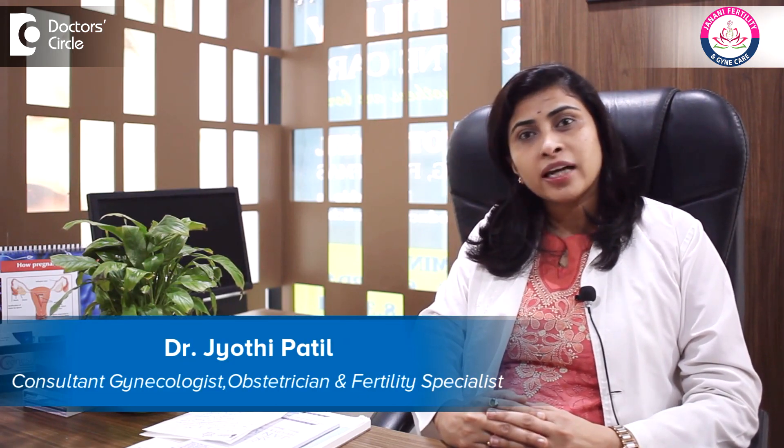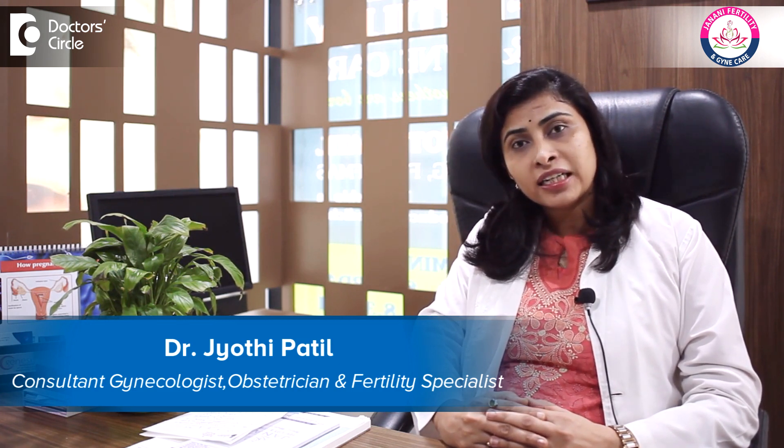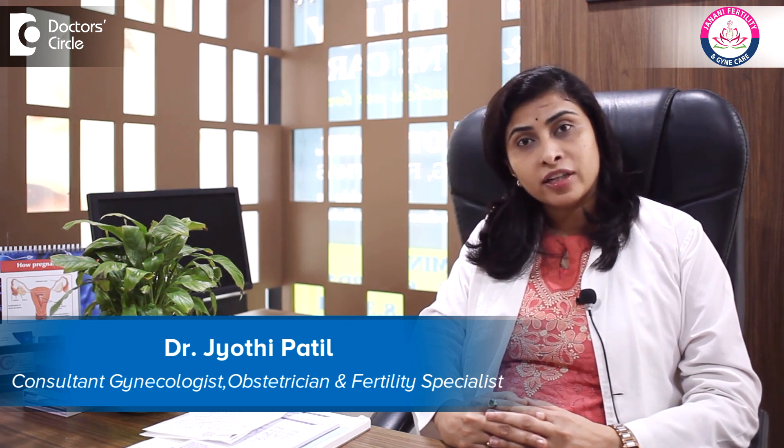Hi, I am Dr. Jyoti Patil. I am a Consultant Obstetrician, Gynecologist and an IVF Specialist. I am the Clinical Director of Janani Fertility and Gynec Care, situated in AECS Layout, Whitefield, Bangalore. I also practice at Birthright by Rainbow Hospitals, where I am the Chief Fertility Consultant of the IVF Department.